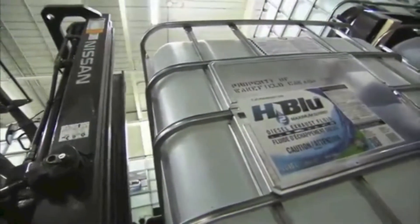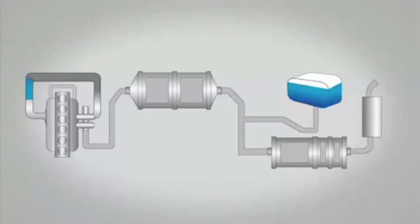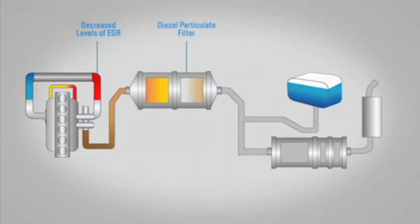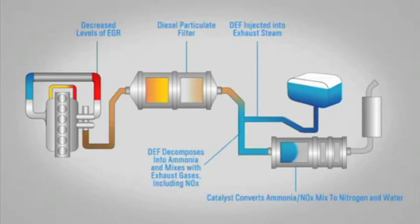That's where Wakefield Canada's H2Blue diesel exhaust fluid comes in. When added to the exhaust gases, H2Blue DEF reduces the harmful nitrogen oxide emissions to the EPA-required levels.